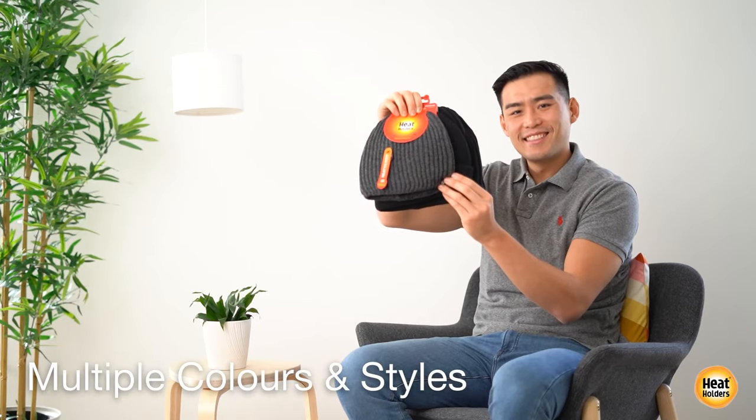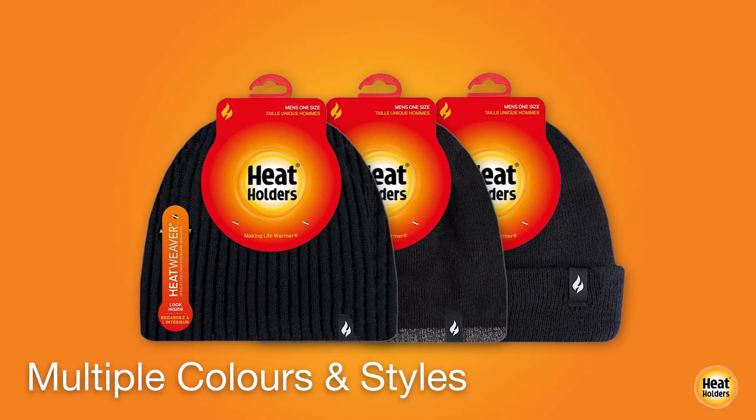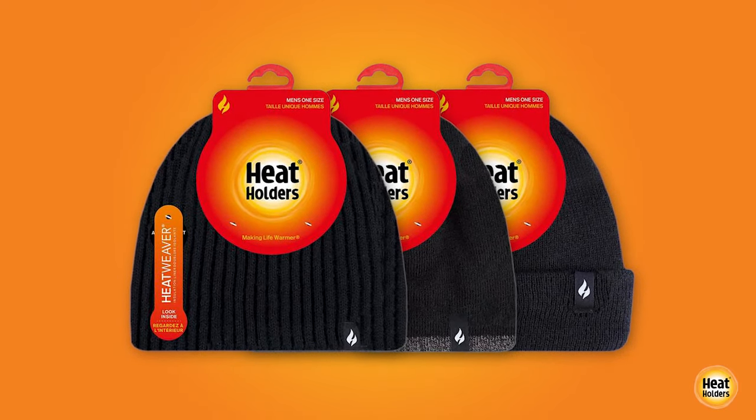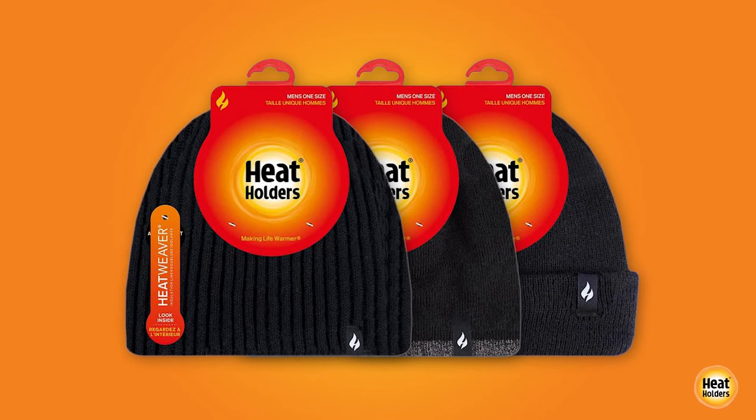With a great choice of different colors and fashionable designs available, these hats are not only essential for those cold winter days but they're great looking too.